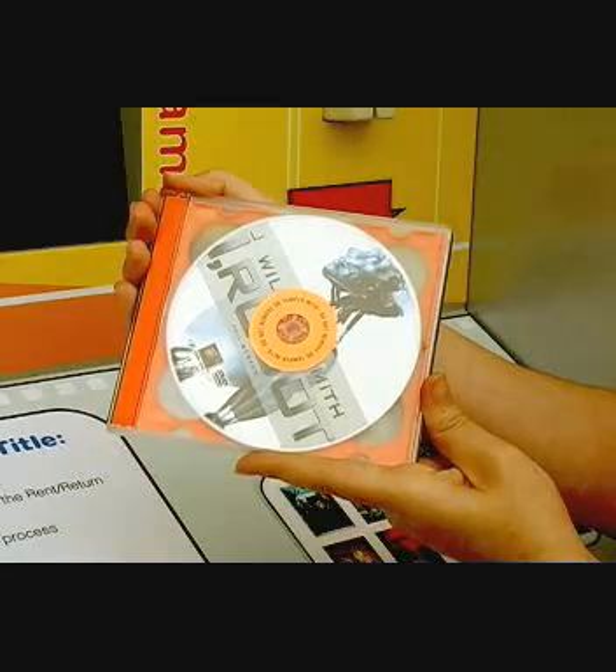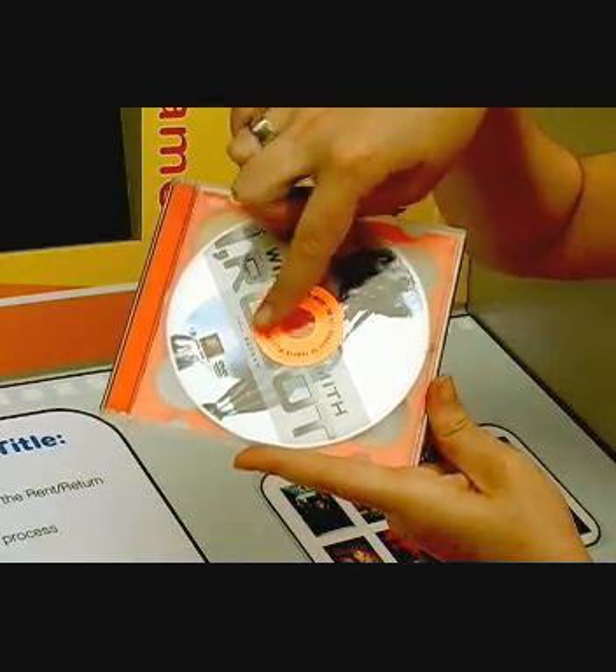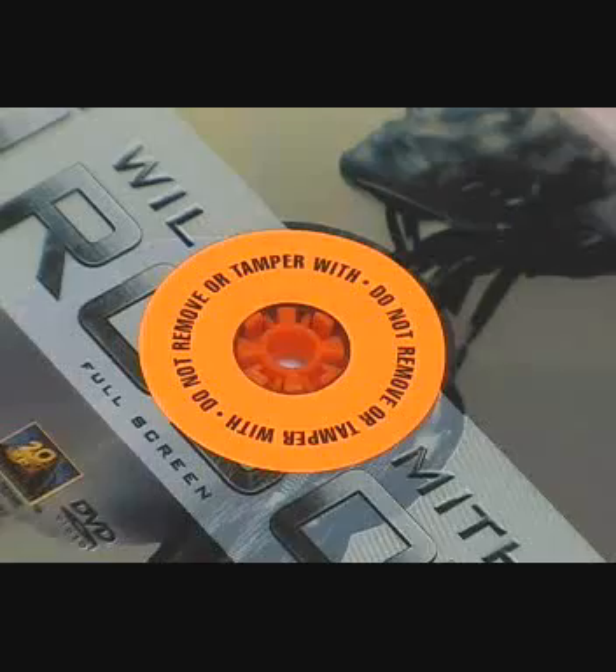The DVDs come in a jewel case that is designed especially for DVMATIC, and small radio frequency stickers are placed on the DVD itself to allow inventory management and tracking of the DVDs.